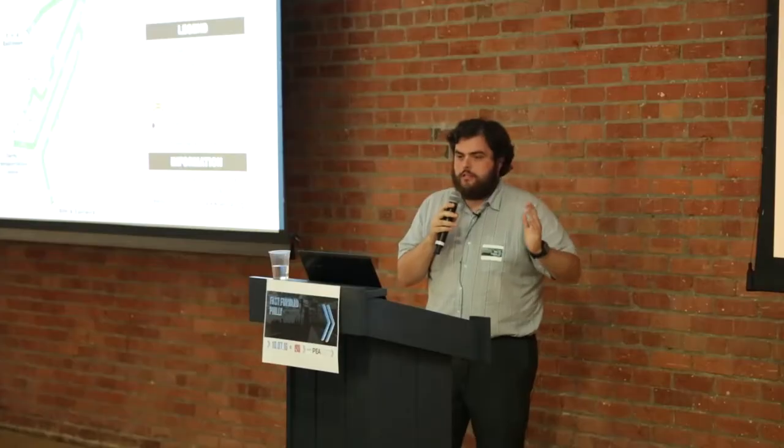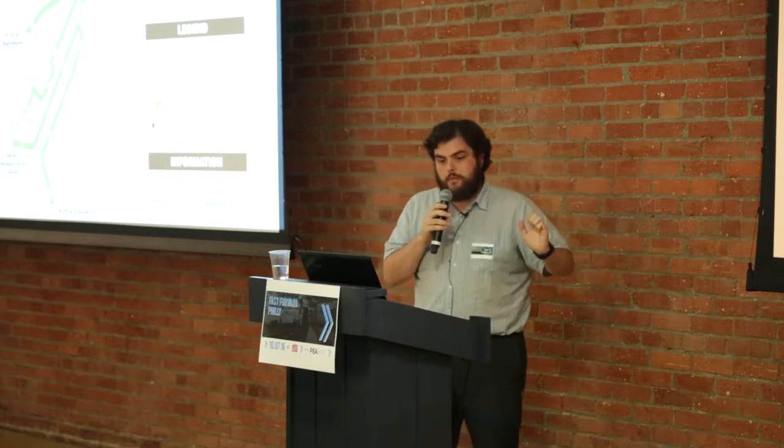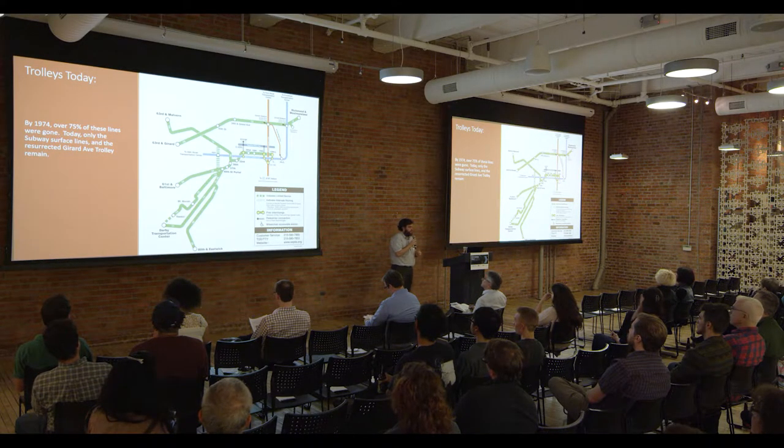Today, the only trolleys that remain — for those of you who ride SEPTA, you know this — are the subway surface lines, two suburban trolleys, as well as the resurrected Girard Avenue trolley, which runs with vintage 1930s restored trolley cars. If you haven't seen them, I highly recommend checking those out.